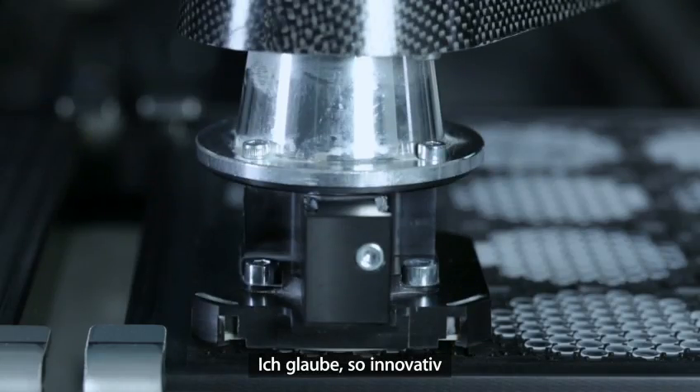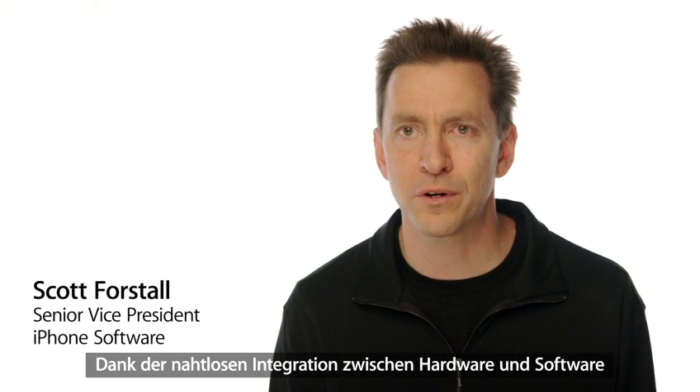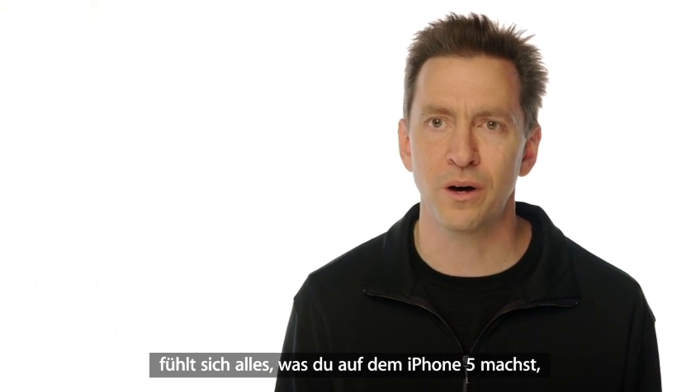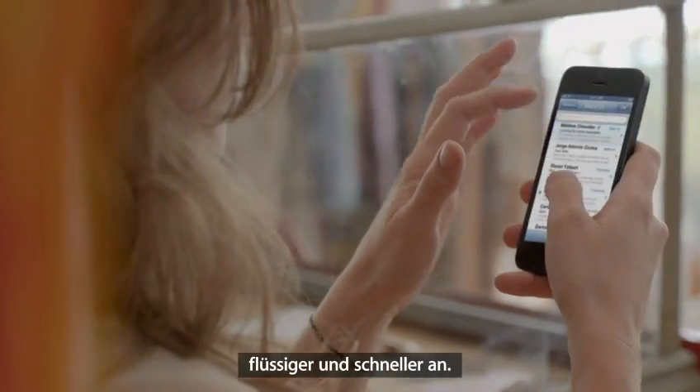I don't think the level of invention has ever been matched by any other product we've done. The seamless integration between hardware and software makes everything you do on iPhone 5 just feel more fluid, responsive, and fast.